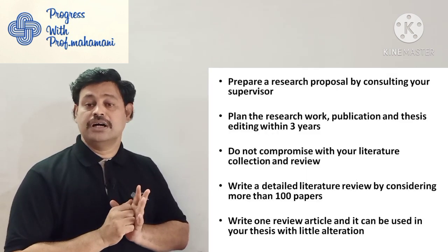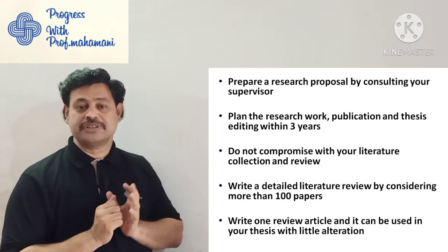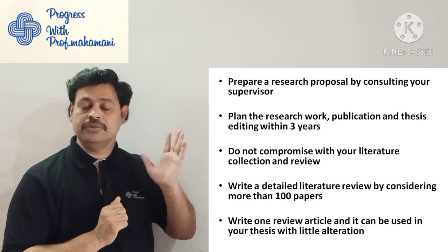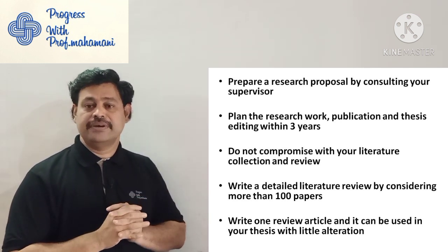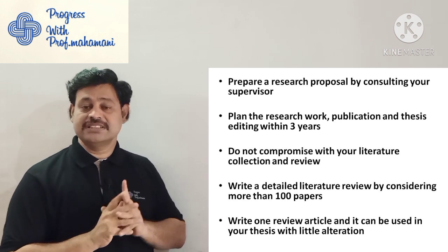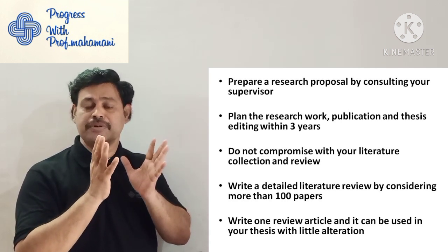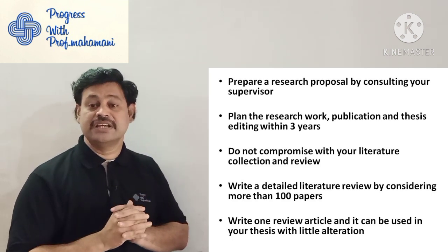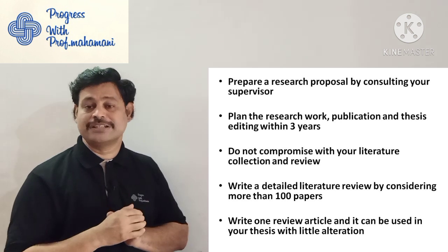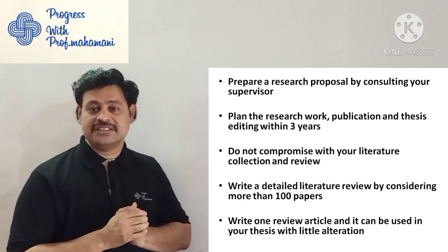The next tip is: prepare a research proposal by consulting your supervisor. I have already uploaded a video on this — it is available in the description. The research proposal includes a PhD planner, time schedule, and what publications you are planning. Plan the research work, publications, and thesis editing within three years — do not plan anything beyond three years.